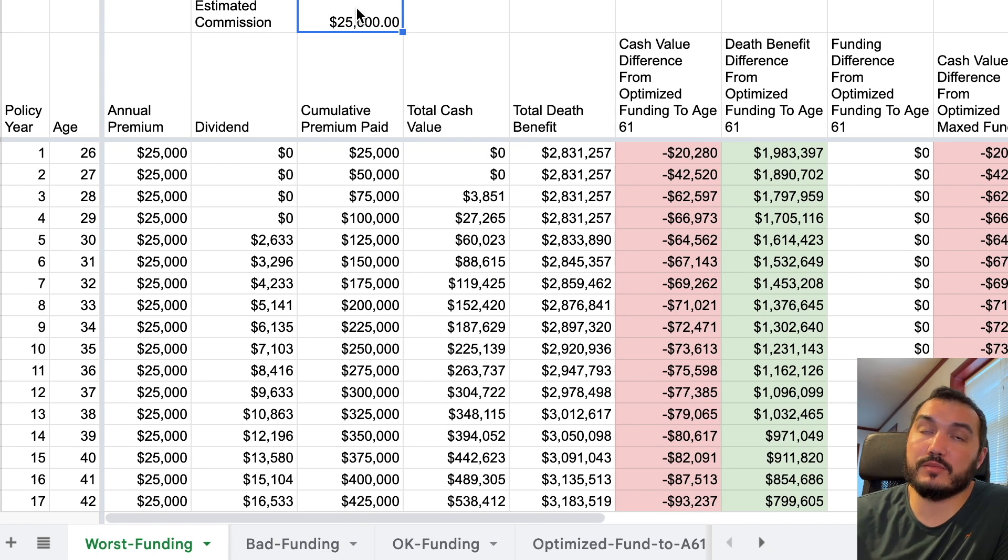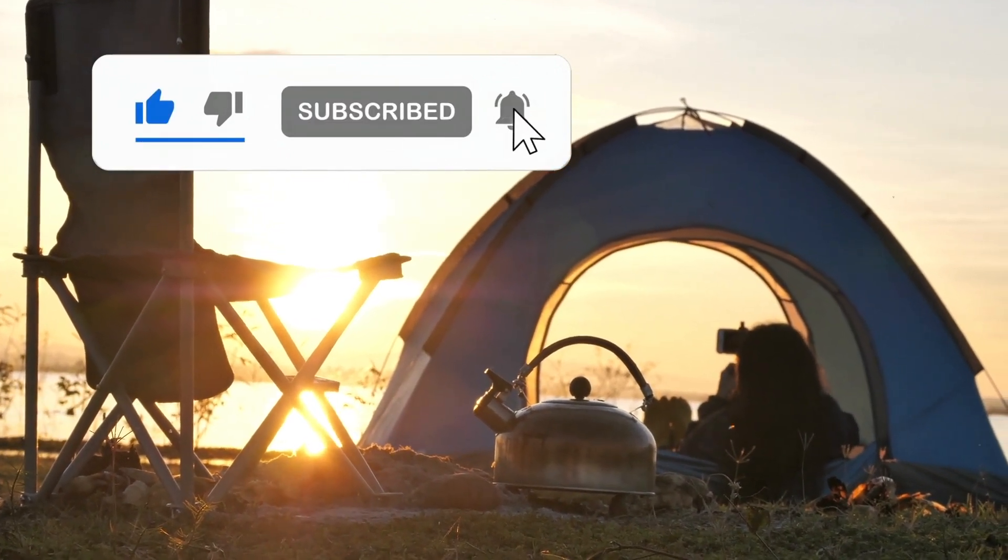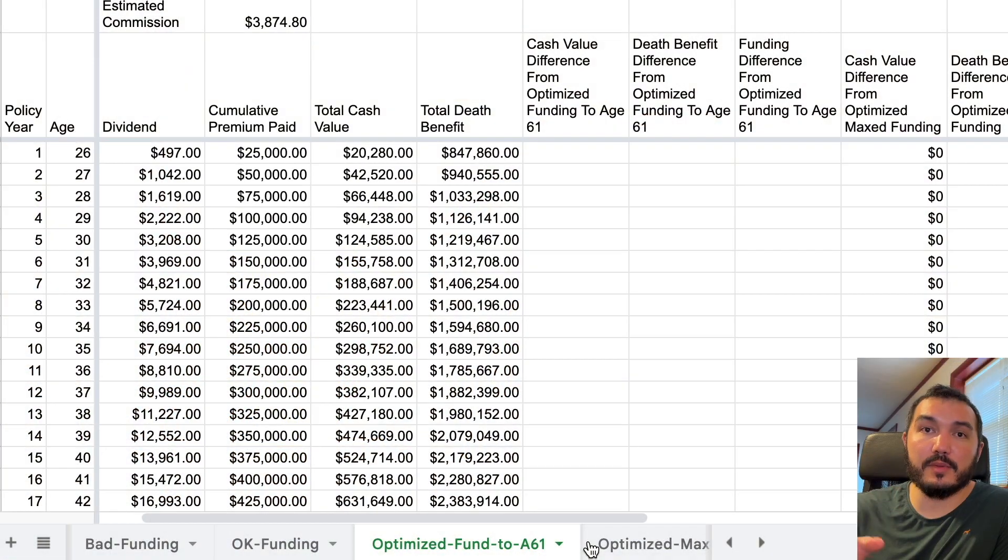There are plenty of insurance agents and businesses trying to sell those types of policies, and maybe there are scenarios they like for them. But personally, that's not the way I want to design policies — I want to maximize cash value for myself and for the people I work with. I'm all about entrepreneurship, financial independence, and keeping money in the hands of people so they can build wealth and create generational wealth.